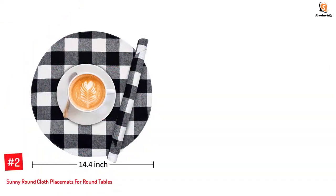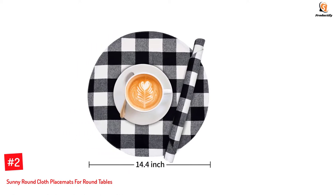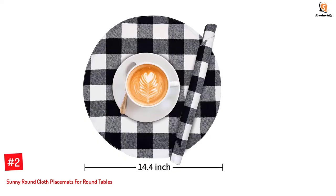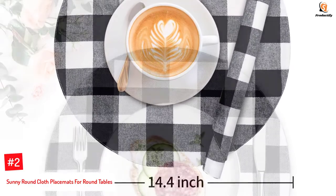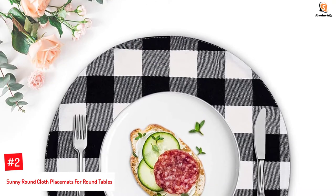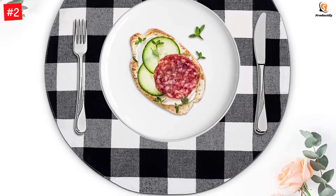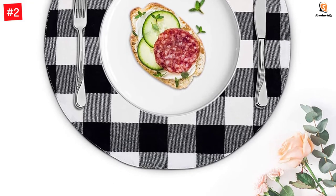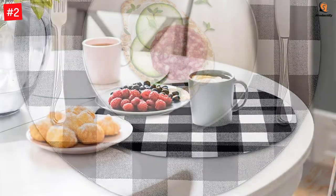Number 2: Sunny Round Cloth Placemats for Round Tables. The black-and-white checked pattern gives these placemats a rustic, farmhouse, and countryside vibe. These double-sided placemats have one patterned side with the other being plain. They are made from cotton fabric that is soft to the touch and skin-friendly. Like most other placemats, these are stain-resistant, and they sit nicely on the table with enough grip to stay in the same position.